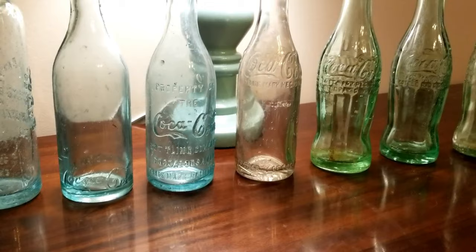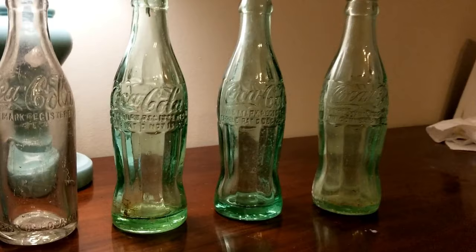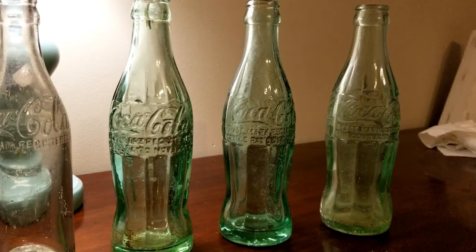Now let's get to the tricky part. These three all look the same, and what you don't realize is there's about a 35-year age gap between them. Some people want to know how you can date hobble skirt Cokes.